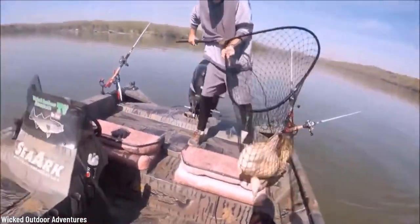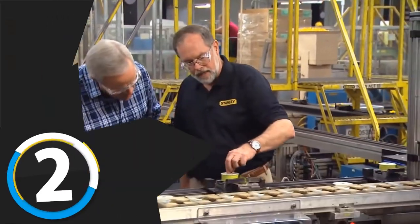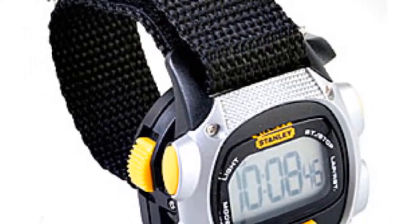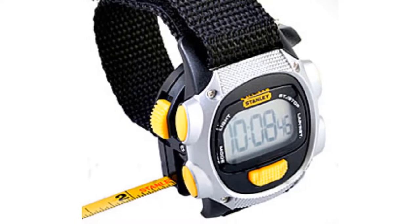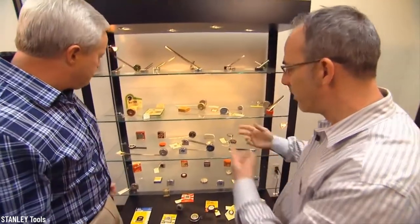Number two: Stanley tool watches. Whether you are a professional or just a DIY enthusiast, this watch will make you scream with happiness — and not because the hammer hit your hand instead of the nail. The famous tool maker Stanley has really outdone it with this series of tool watches.